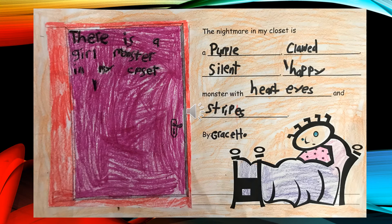The Nightmare in My Closet is a purple, clawed, silent, happy monster with heart eyes and stripes, by Grace H.